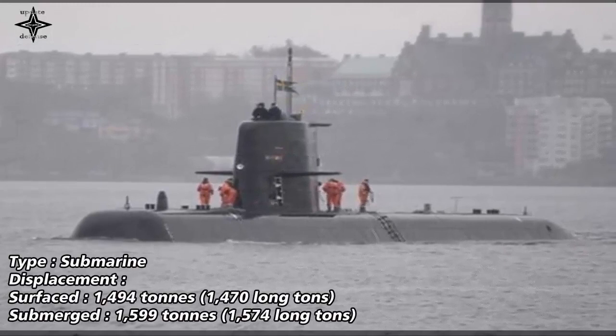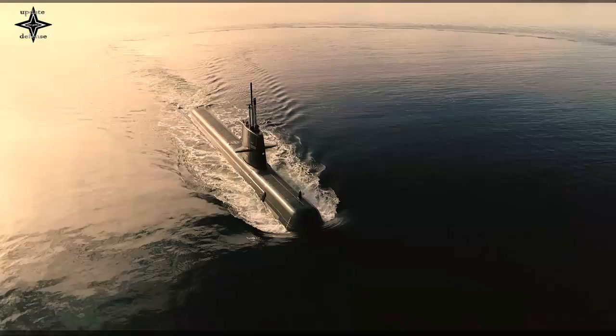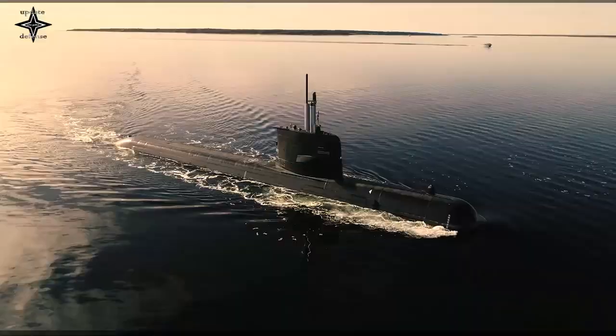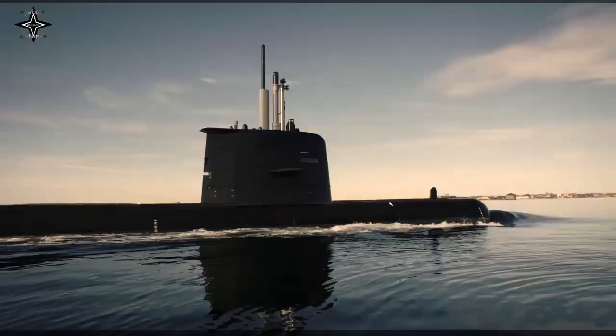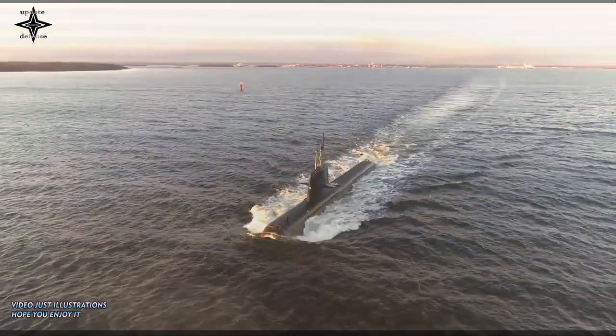The Gotland-class submarines were built between 1990 and 1997. The class consists of three submarines, all of which have gone through minor modifications during the first part of their lifetime. HMS Halland is the final boat to go through an extensive MLU. HMS Gotland and HMS Upland were relaunched in 2018 and 2019.